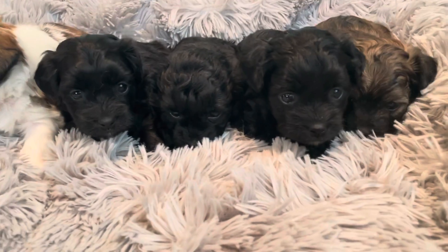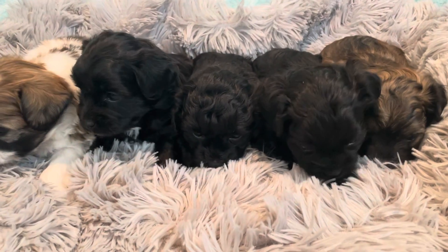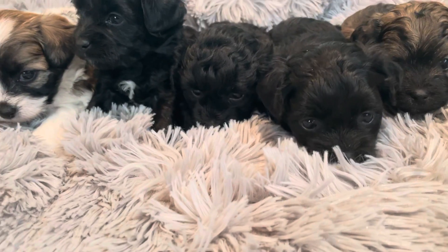Here we have a litter of five little sheep hoos. There are three males and two females in the litter.